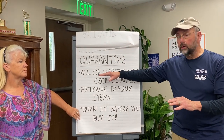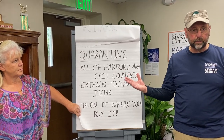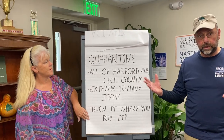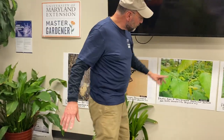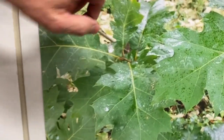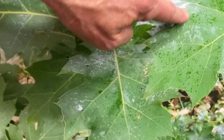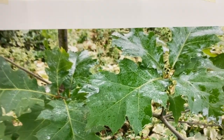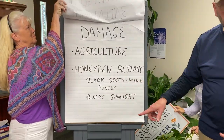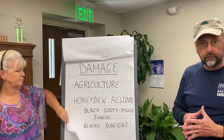We are in a quarantine. The quarantine covers all of Harford County as well as all of Cecil County — it's very extensive and beyond the scope of this presentation. For quarantine details, visit the Department of Agriculture website. One type of damage is what's called honeydew — here are red oak leaves showing a white, almost powdery residue left by the nymphs. That honeydew creates a black sooty mold fungus, which blocks sunlight and can destroy agriculture and seriously harm trees.